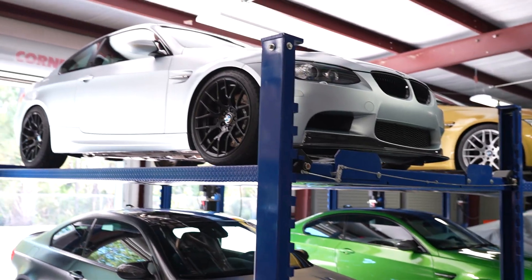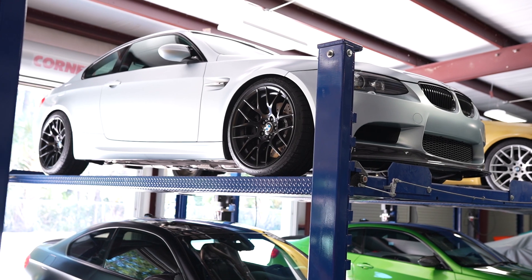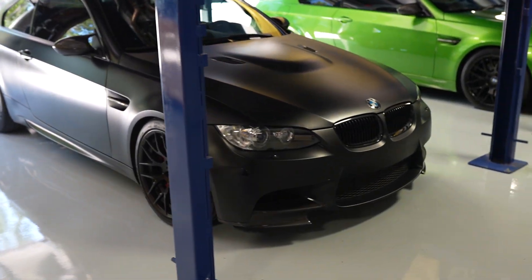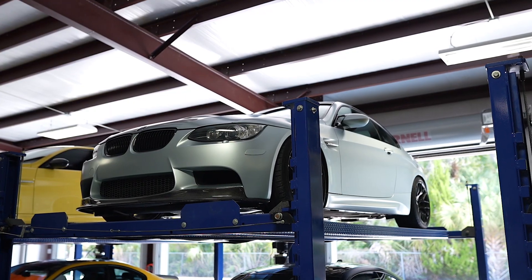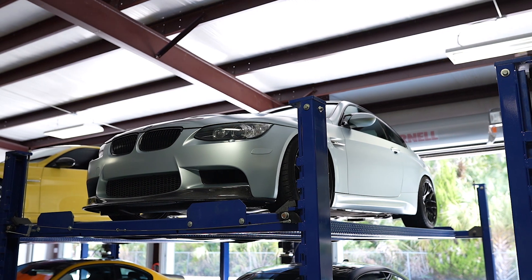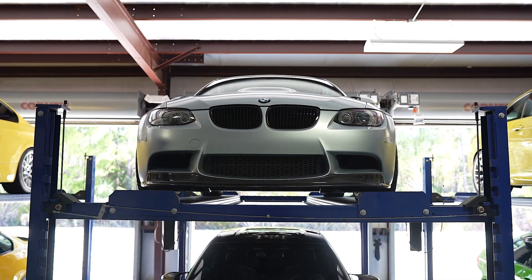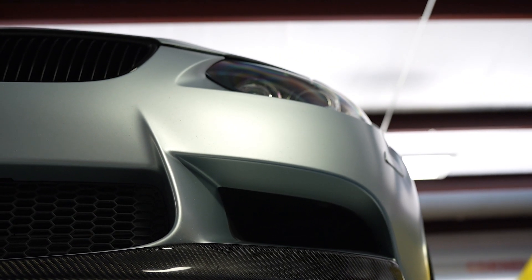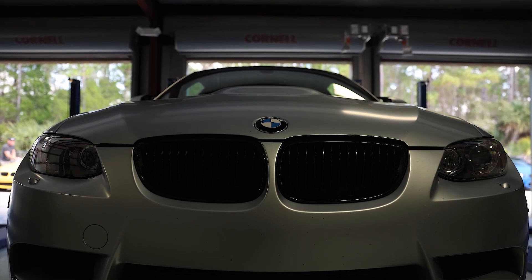Moving on, these are two more special editions from BMW — Frozen Silver and Frozen Black. These are actually both very, very unique for different reasons. The Frozen Silver is one of 40, and it's like a throwback to the GTS model. You have to assume they found the parts bin that had the leftover GTS parts in it, and they're all kind of just peppered throughout the interior of the vehicle, which makes it really unique.